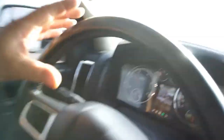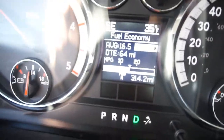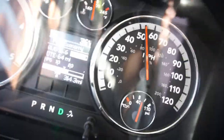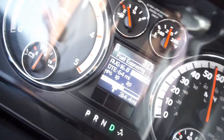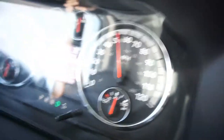Alright guys, went to the swap meet, got some parts — went about 12 to 15 miles just cruising and I'm getting about 16.6, 16.5, 16.7. Cruising along, my speedometer is off so I'm doing about 55 to 60.